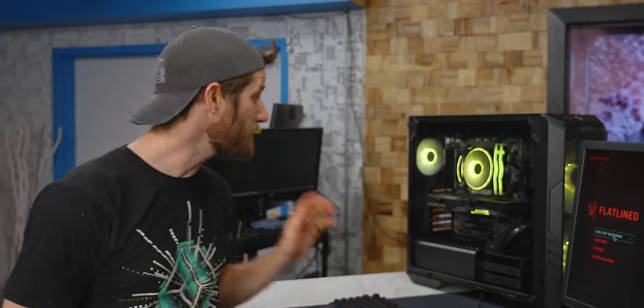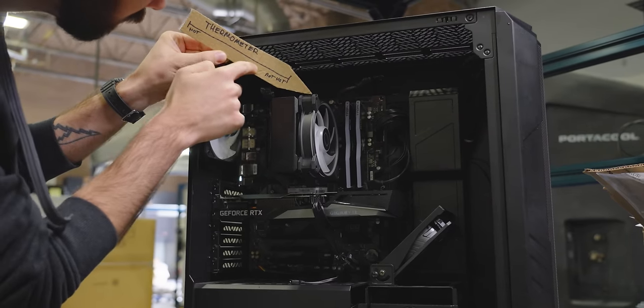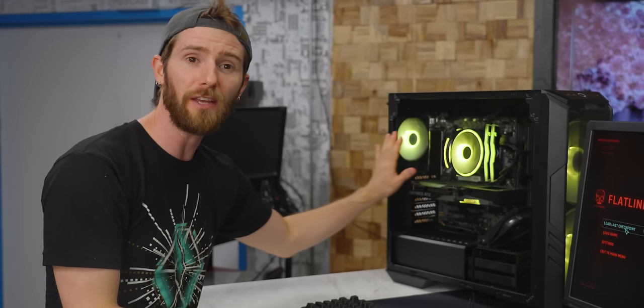The labs team doesn't quite have their thermal testing suite formalized for desktop systems, but we didn't run into any thermal throttling at room temperature — actually a little above room temperature, since it's summer and the AC isn't in yet. We're not really surprised, given the amount of air being moved by the ample case fans, and Cooler Master, it seems, has lived up to their name.